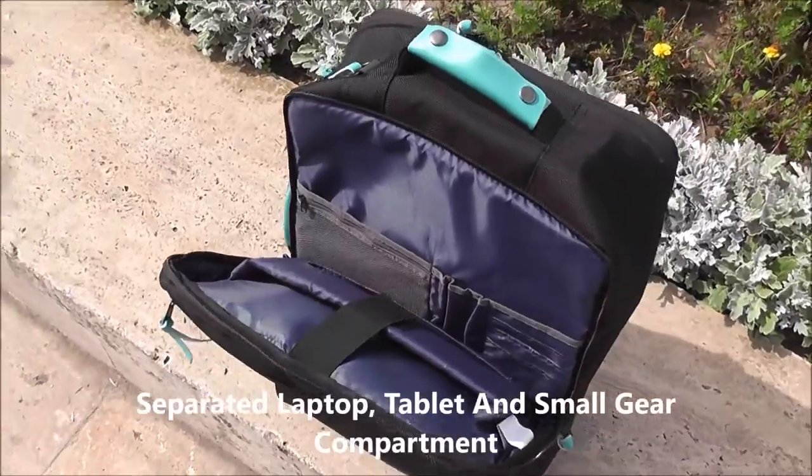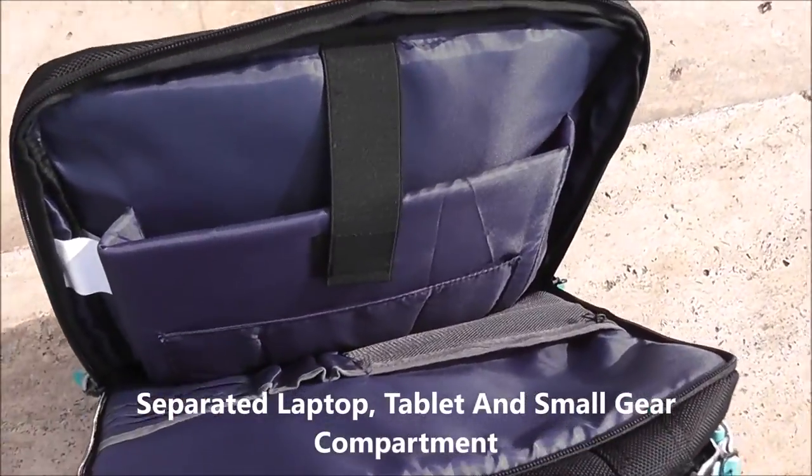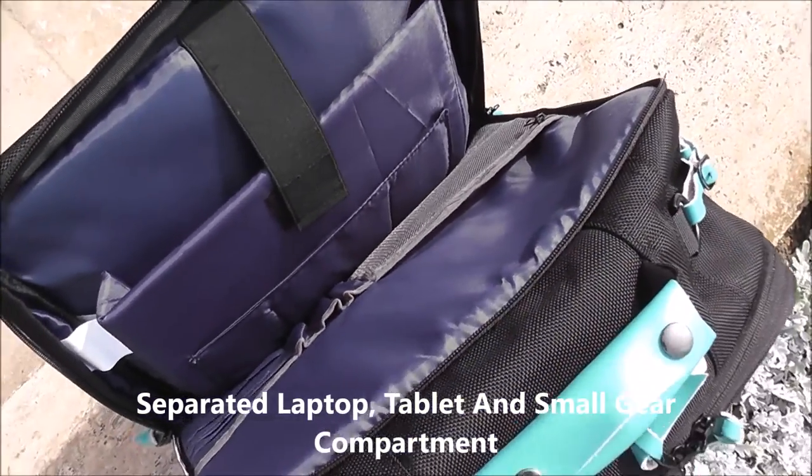Here you can see the tech compartment: a large padded pocket can accommodate laptops up to 17 inches, a smaller tablet pocket, as well as pen holders, chargers, cables, and small gear dividers.